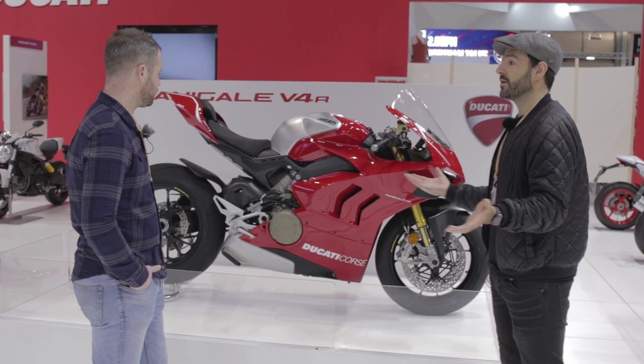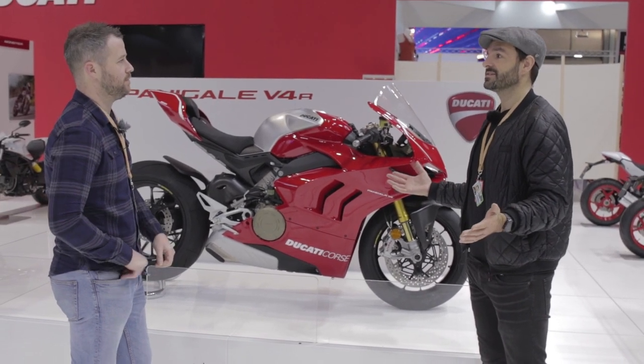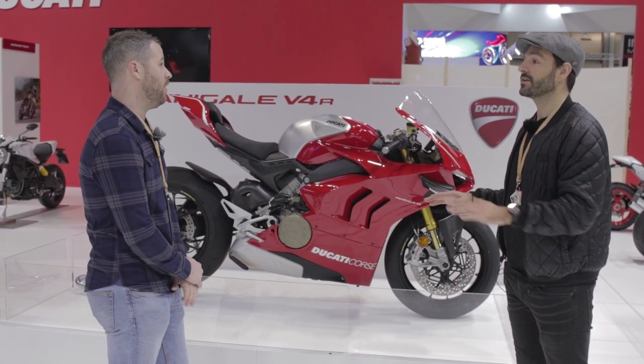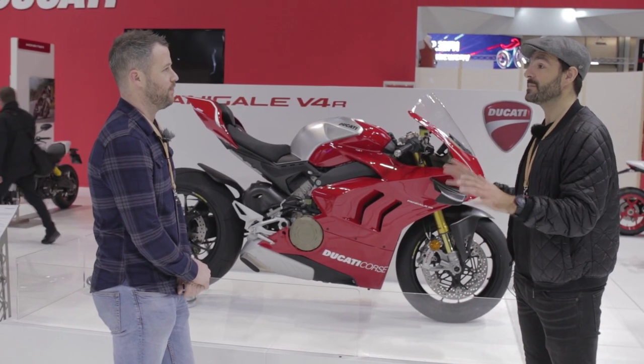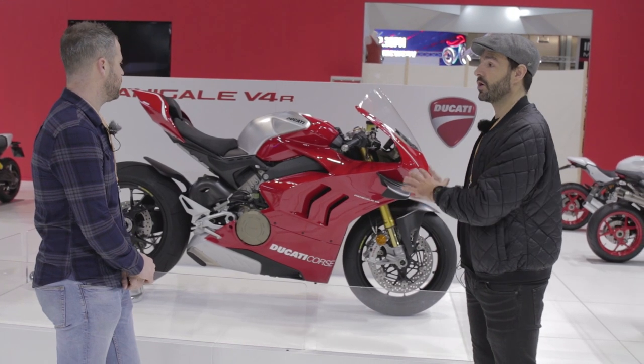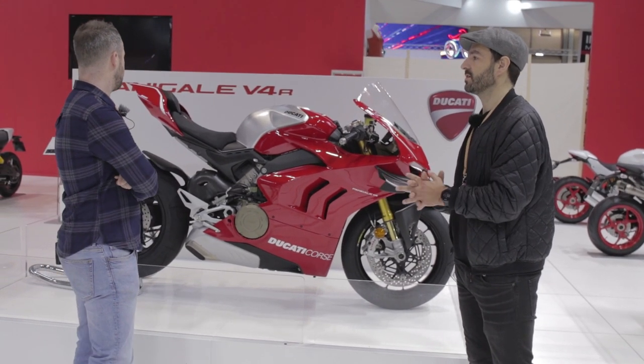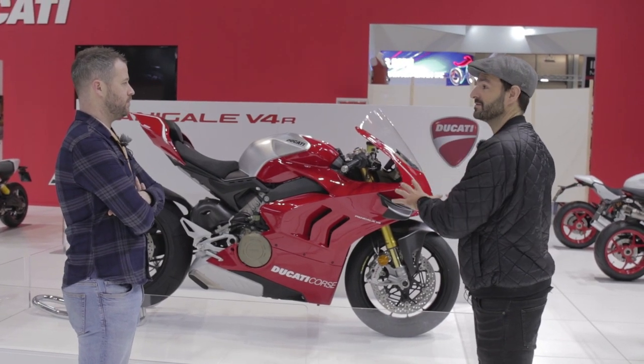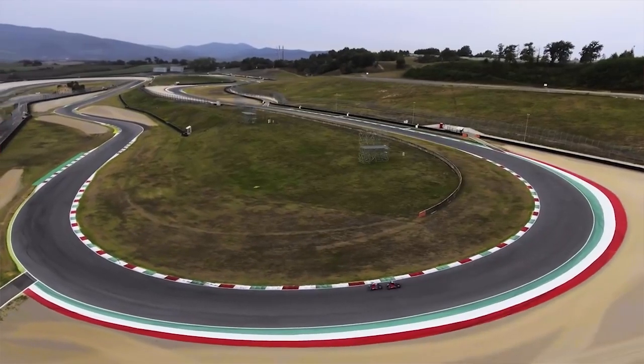There's some serious want going on here. And what's even more interesting — you think, oh, £35,000, that's a chunk of change for a motorbike — but it's sold out. You can't get one until at least the middle of next year. That's how desirable it is. If you're a true Ducati fan, this is the top of the mountain.